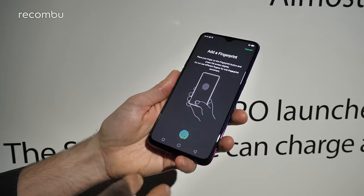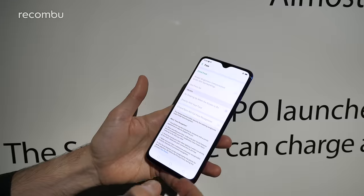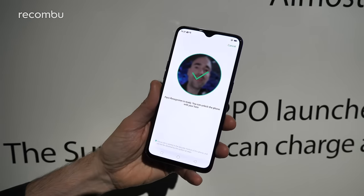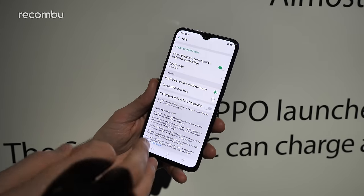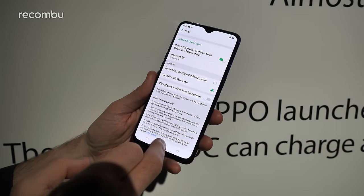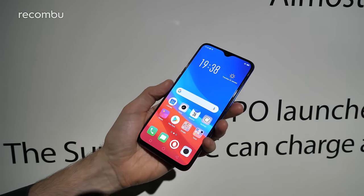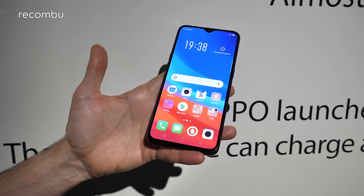Even though this is the light version, the Neo model, you still get that in-screen fingerprint sensor which is pretty nifty, and you also get a nice bit of facial recognition with this model as well. So if for whatever reason you can't get that fingerprint sensor to work, just aim your mug at it and hopefully that'll do the job instead. You can use the screen to illuminate your face in low light conditions. You can unlock it directly with your face as well. Tap that power button and you go straight into the desktop — no hanging about.